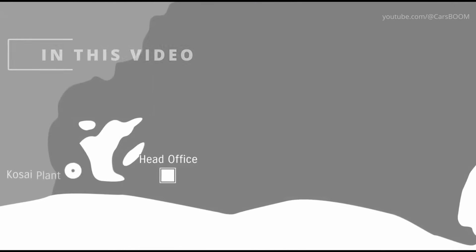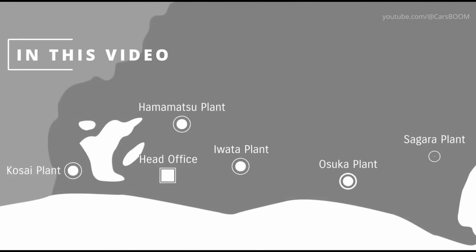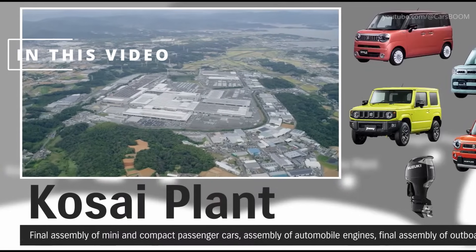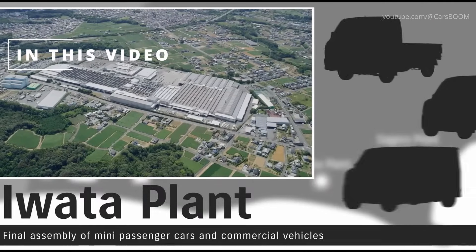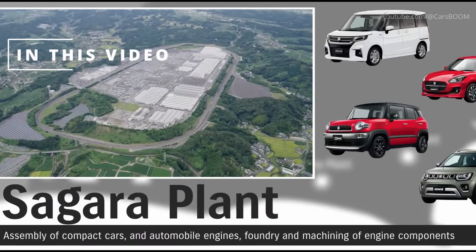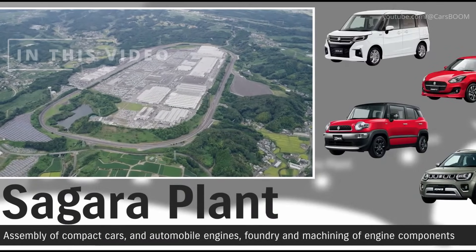How a Car is Made in Japan: Suzuki's Kosai, Iwata, and Sagara Plants. Suzuki, a leader in compact and mini-passenger cars, exemplifies precision and innovation in its manufacturing process across its Kosai, Iwata, and Sagara plants.